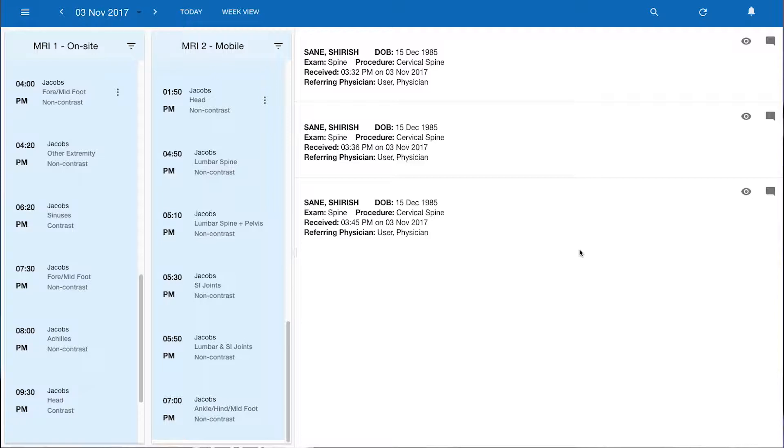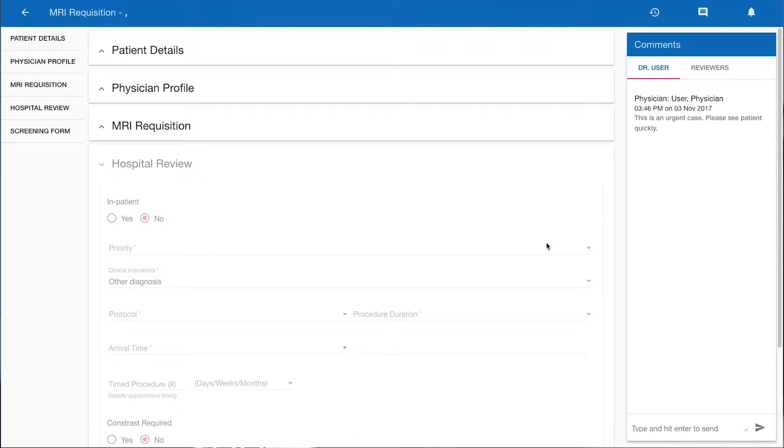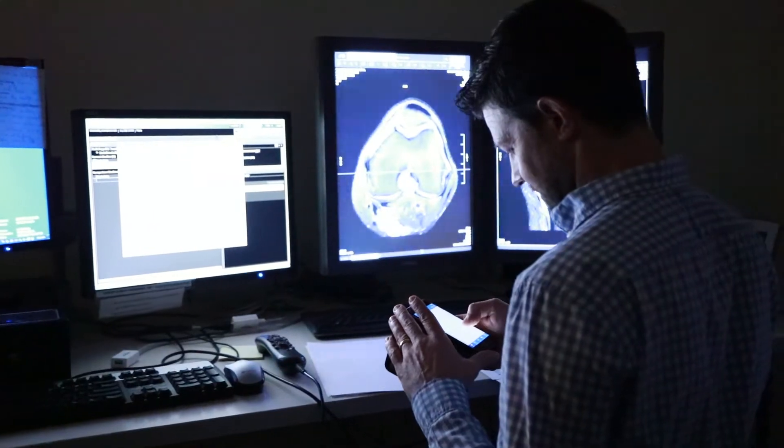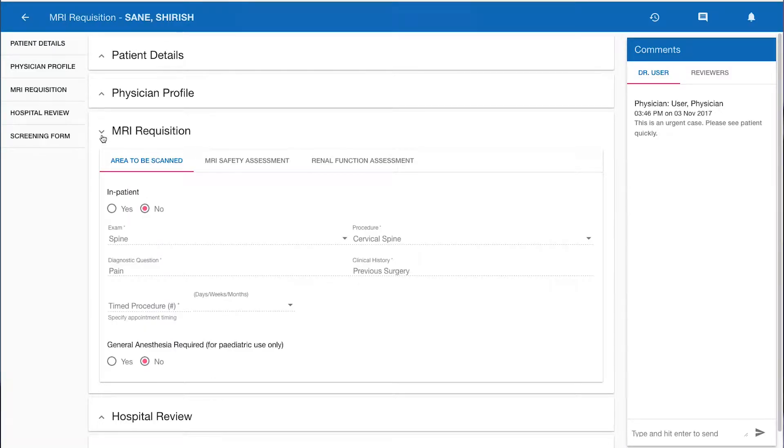The scheduling platform allows the diagnostic imaging department to digitize and automate scheduling workflows. E-referrals are automatically routed to a technologist, radiologist, or specialist for approval. And with the click of a button, can be returned to the physician requesting additional information. Electronic workflows eliminate bottlenecks and allow users to access their work queue from anywhere at any time, resulting in faster approvals and faster bookings for patients.